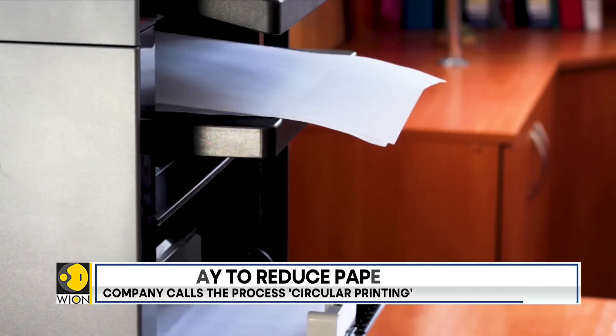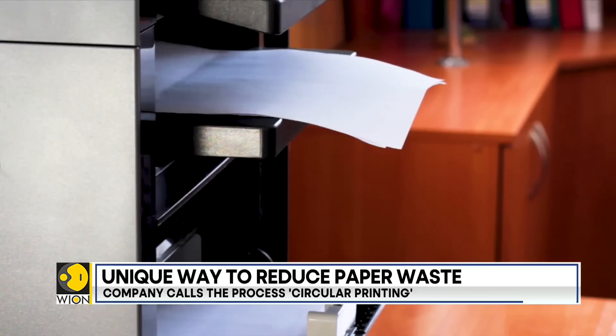A D-printer basically works exactly like a printer, except that it does the reverse. You put a single print, after you print it, into the tray, and it de-prints it through a laser process, and at the output you have a clean sheet ready for reprinting.